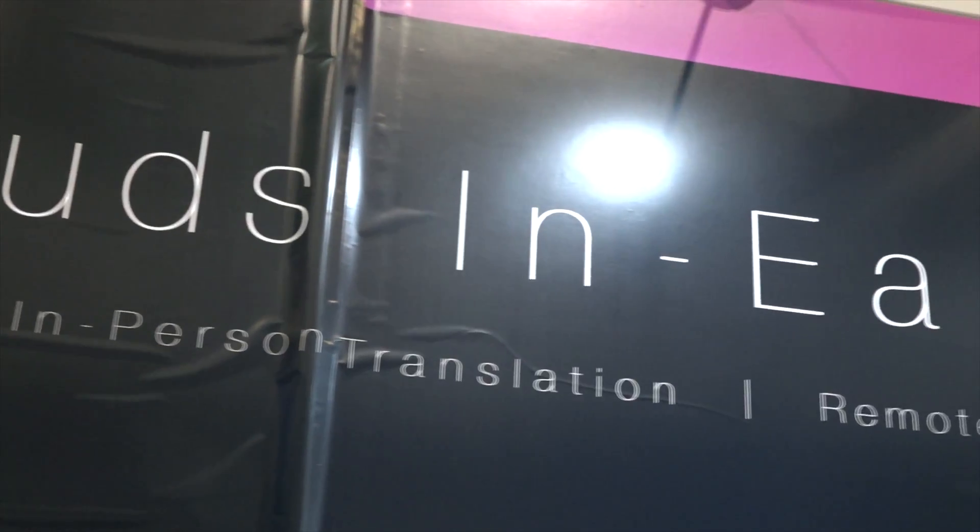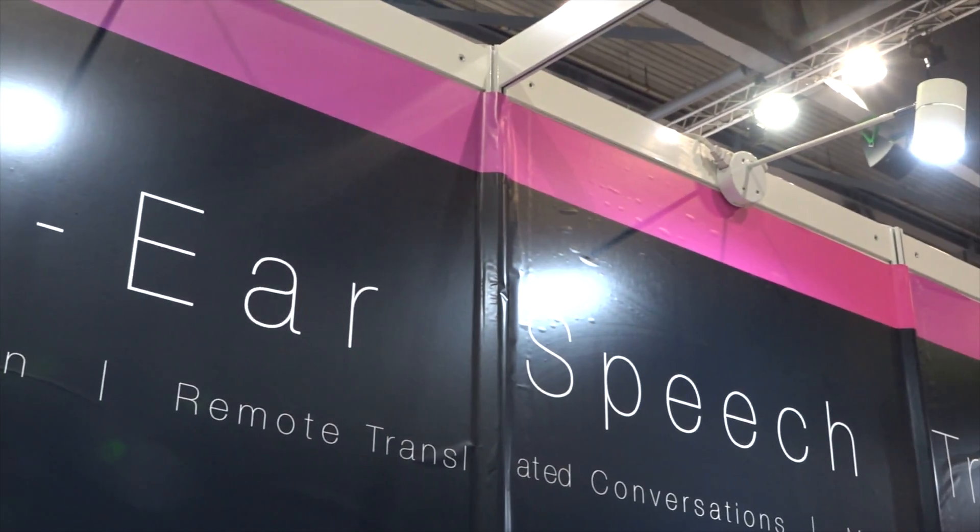Wow, that's so useful — especially when going to different countries and not understanding the language. Thank you so much for showing us such an interesting product, Katherine. Thank you.